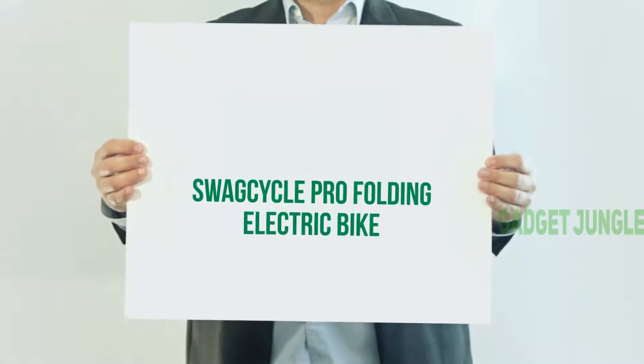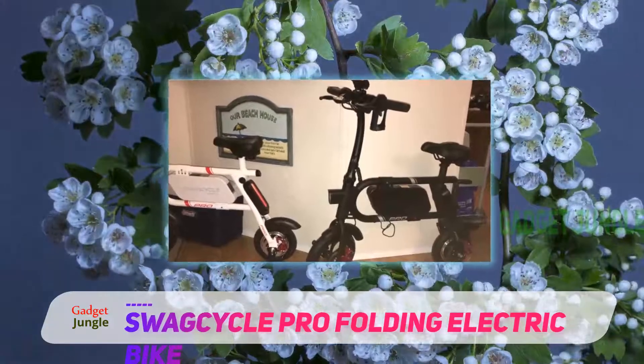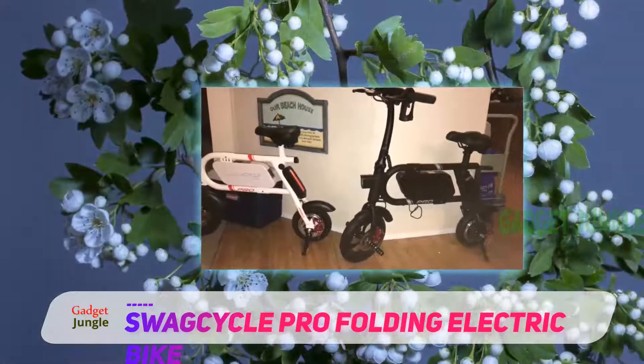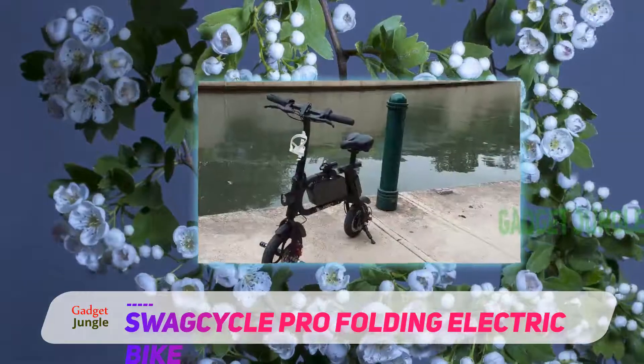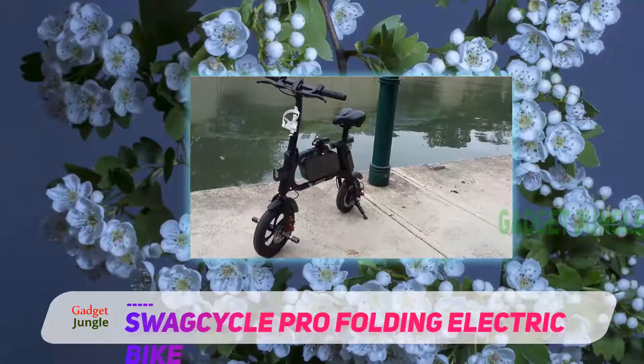Swag Cycle Pro Folding Electric Bike. We only have one word to describe the final bike on our list – beautiful. This is one of our favorite hybrid bikes, and if you're looking for a gorgeous, sleek and vintage design then this is certainly the choice for you.